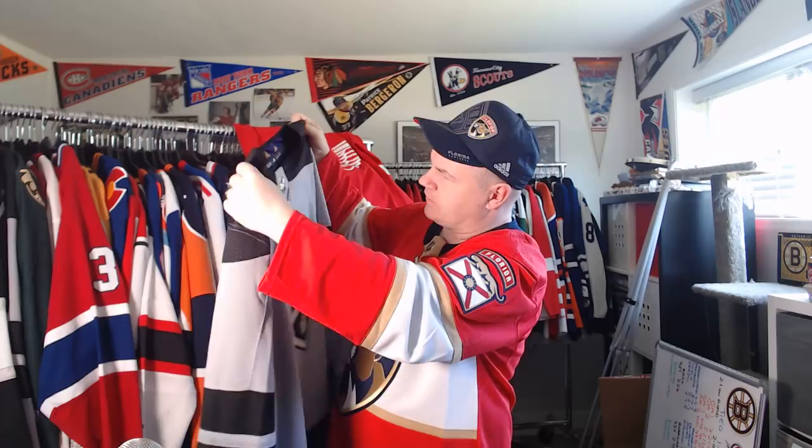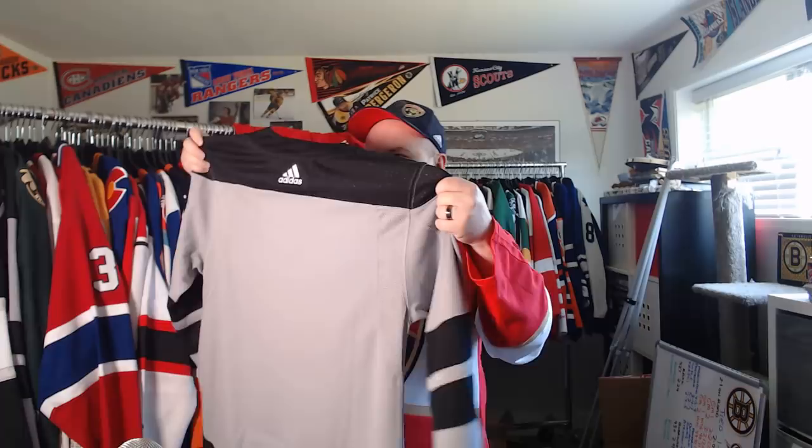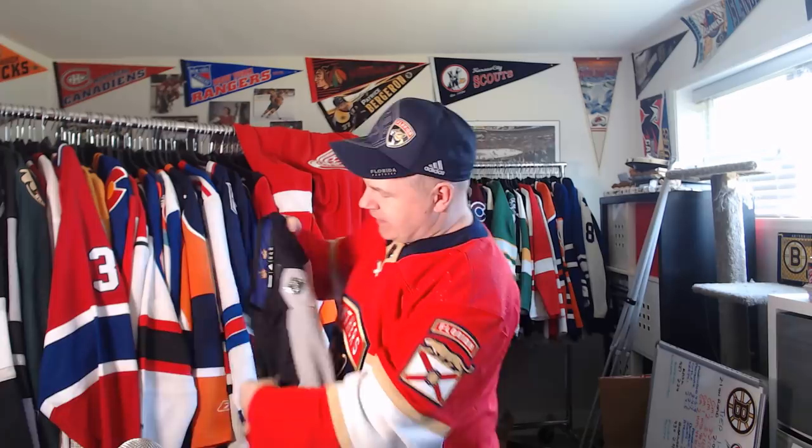This one I went back and forth on but finally decided to get it — the LA Kings current third jersey. I have the 50th anniversary jersey, but I really like the way the logo is done on this one. You've got the purple crowns on the back of the neck — it's a sharp jersey. The funny thing with the Kings is, while I'm still not sold on this logo compared to older ones like the crown logo, I haven't seen a Kings jersey I can honestly say I don't like. I'm not a Kings fan, but I like Kings jerseys.